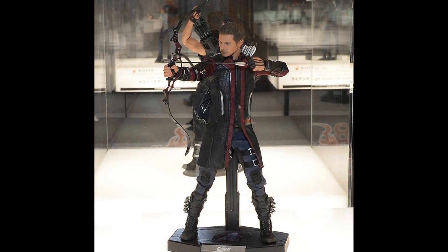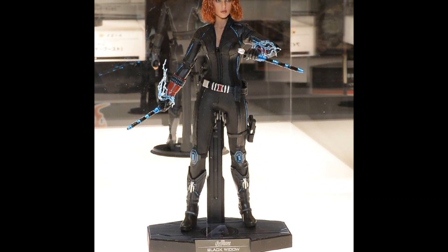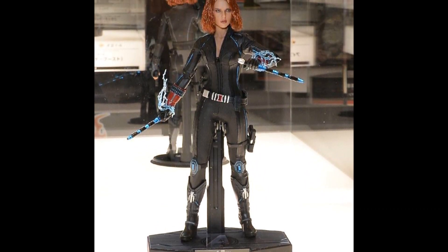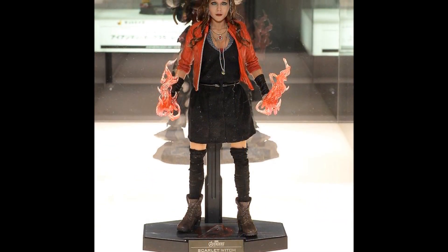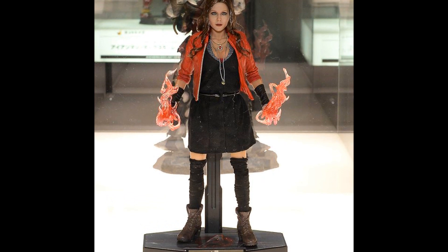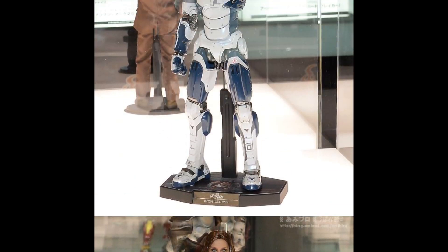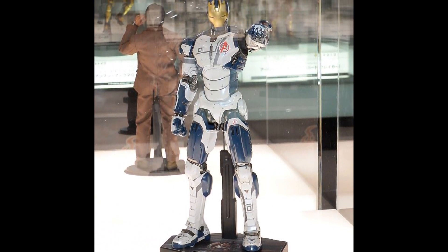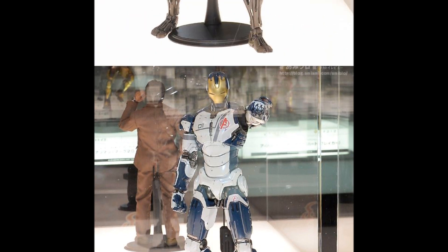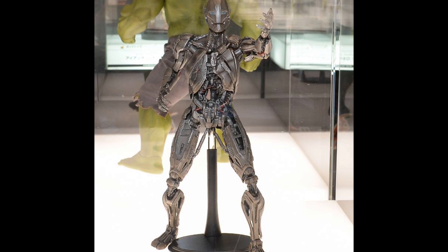These are some of the new releases that have come out: Hawkeye and then Black Widow — two new releases in the summer of 2015. Here we have Scarlet Witch in her flaming hand pose and Iron Legion. All of these we've seen before; it's nothing too surprising because we've seen these prototypes on display or at least up for pre-order.